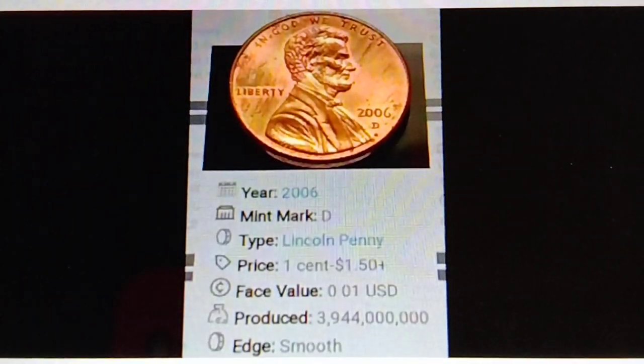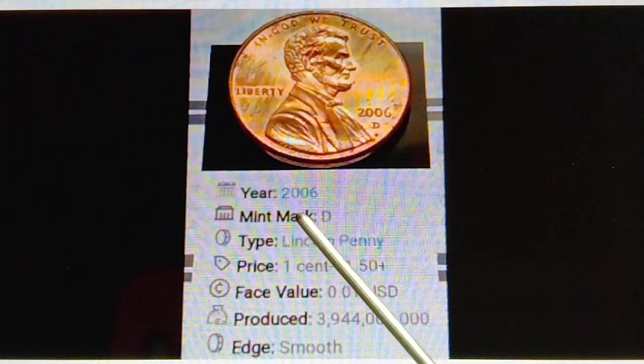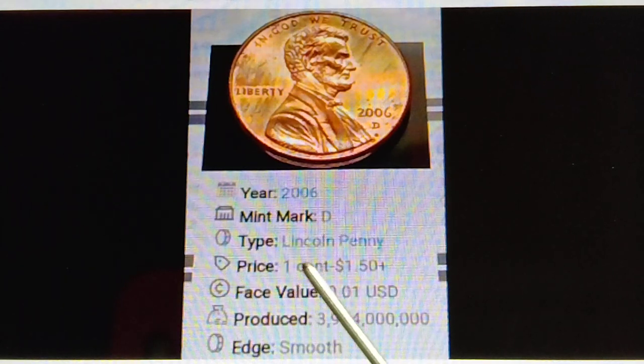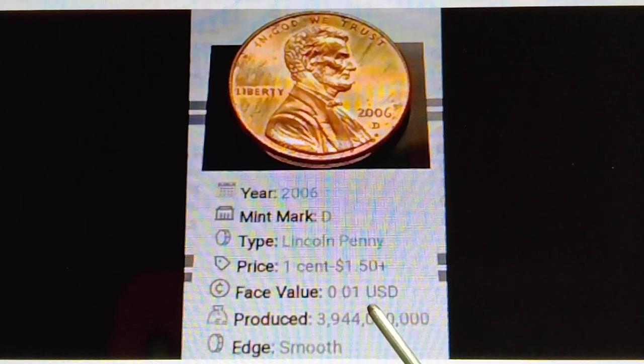Here we go. Year 2006, Mintmark D, type Lincoln Penny, price 1 cent to $1.50, face value 0.01 US dollar, produced 3,944,000 pieces. Edge smooth.